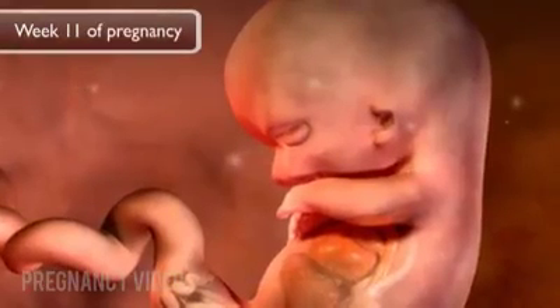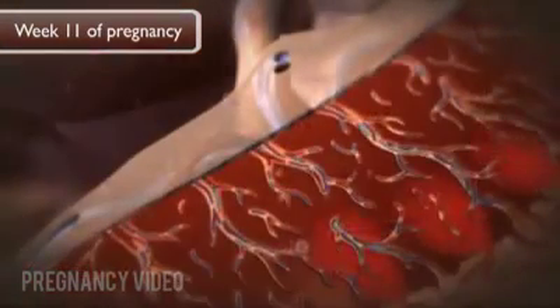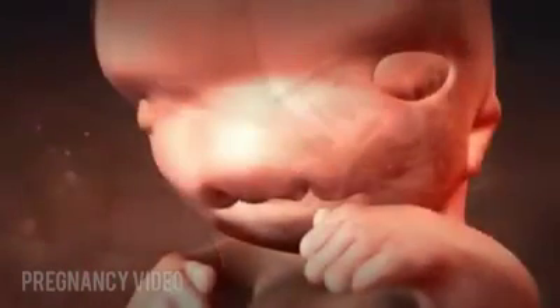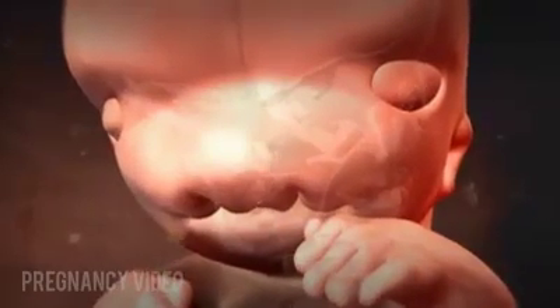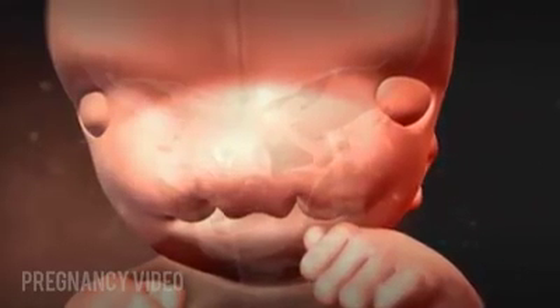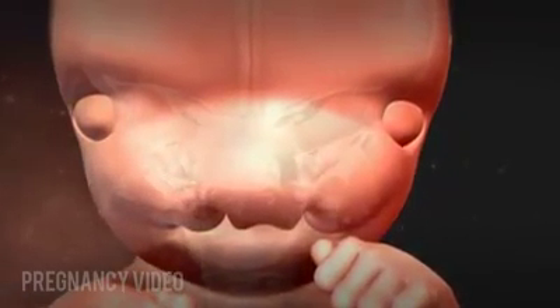During week eleven of pregnancy, or nine weeks after conception, the placenta is providing nourishment that enables the fetus to start growing more rapidly. Red blood cells are beginning to form in the liver. The external genitals become visible. The fetus can now sigh, stretch, open its mouth, and move its tongue. It drinks fluid, and there is movement in the small intestine. The fetus is about two inches long.